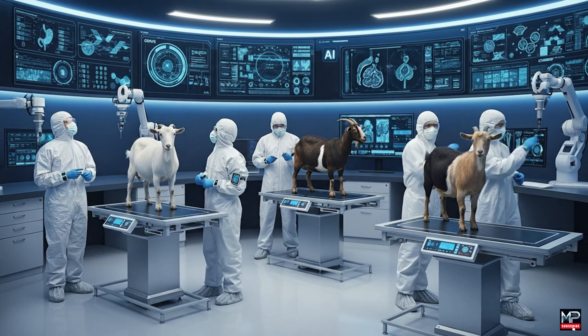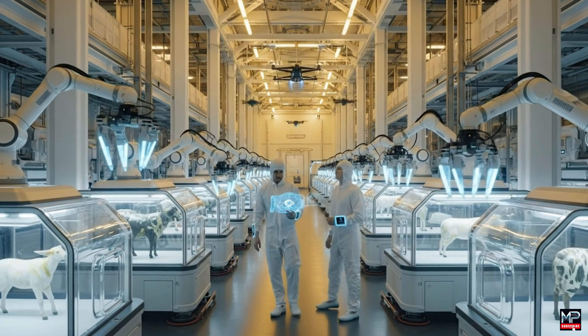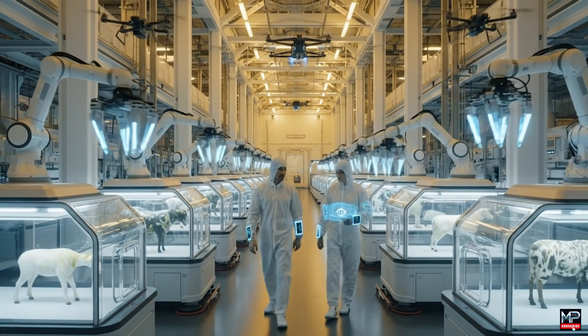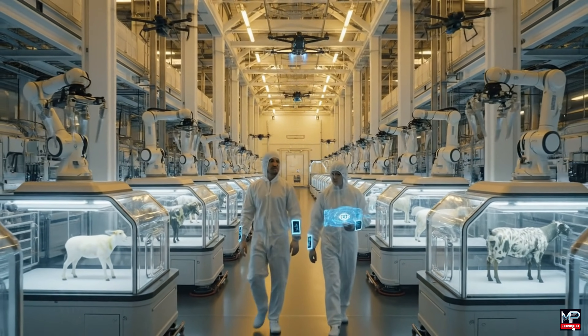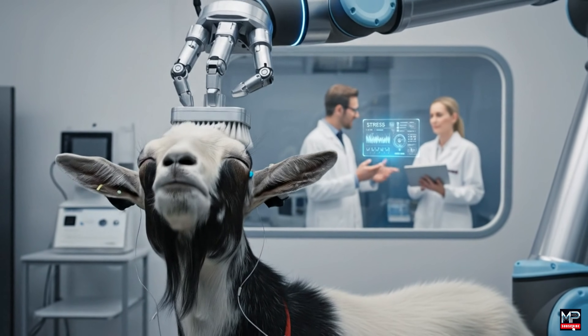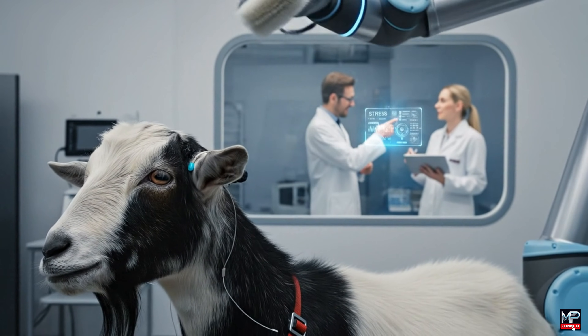Readings confirm stabilization across all subjects. These climate-controlled environments allow us to monitor every biometric parameter in real time. Optimizing the growth cycle — the stress levels are clearly decreasing with the brushing. Excellent. The protocol is working exactly as hypothesized.